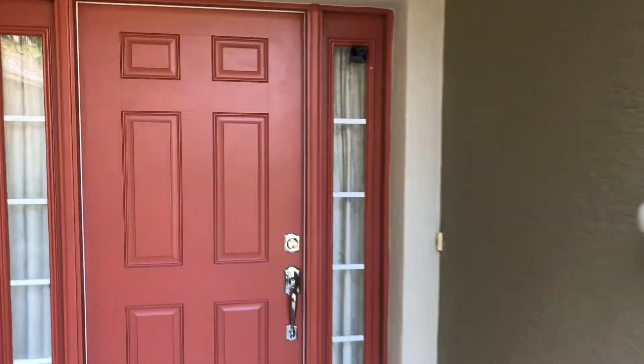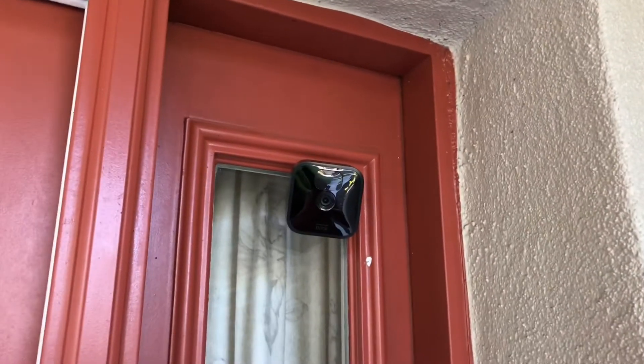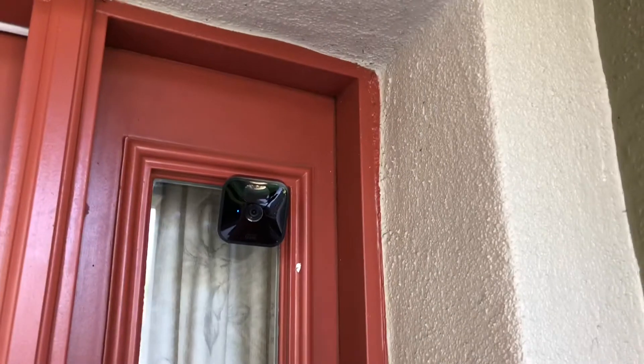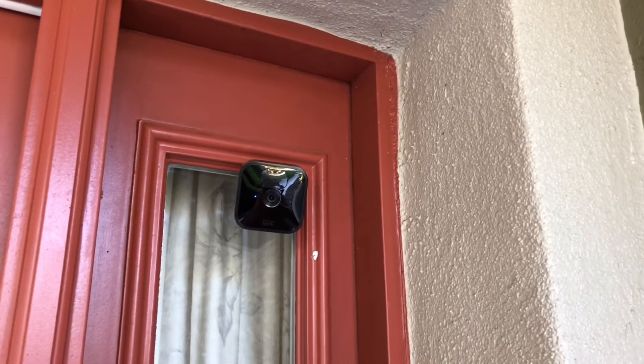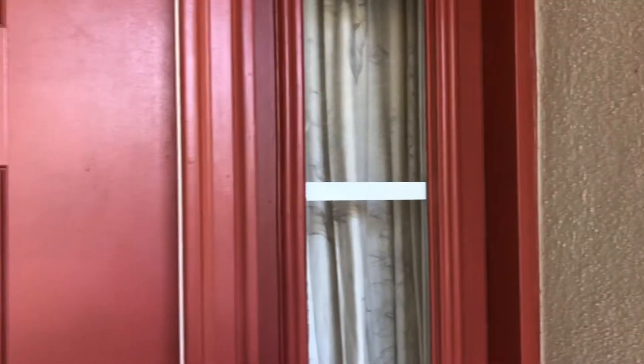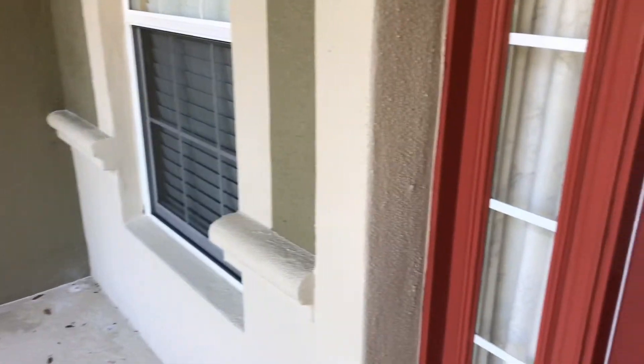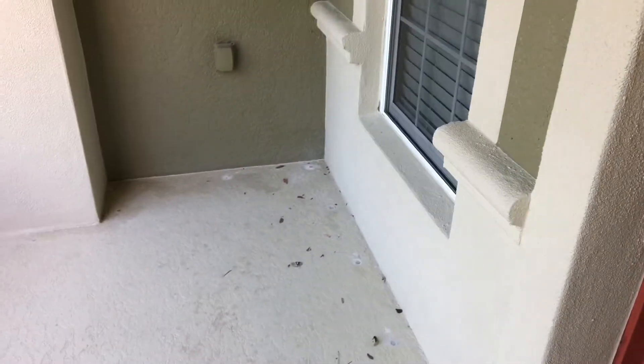This is where I mounted my camera. Most people don't notice it — I've had people walk up and never even see it. As you can see, it's got a little blue light there; it's got an hour for night. It's on the porch and it's sending me notifications now that there's activity.